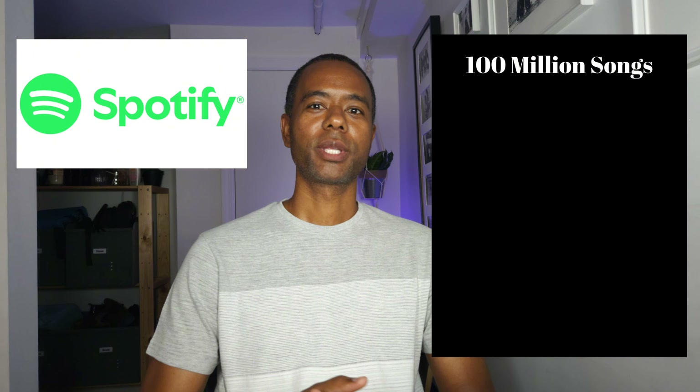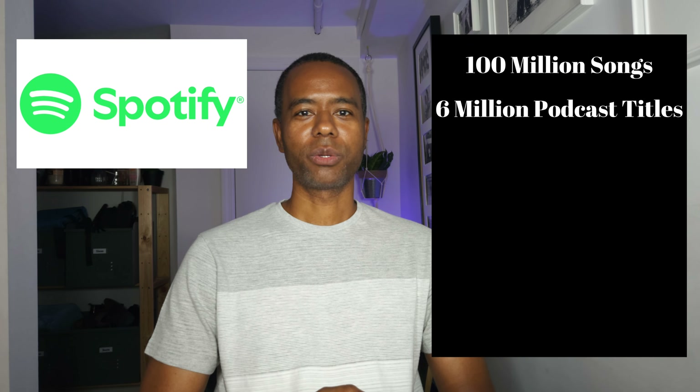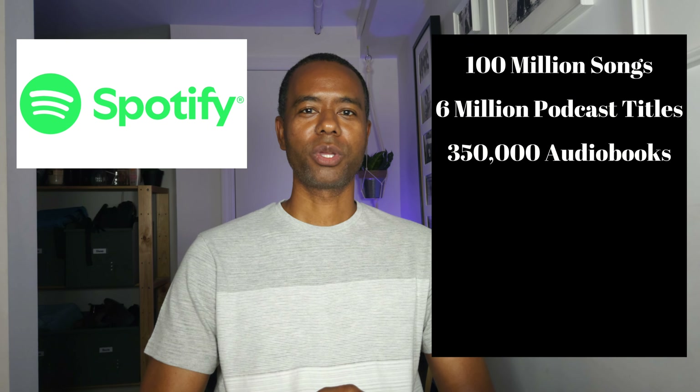With Spotify, you have access to over 100 million songs, 6 million podcast titles, and 350,000 audiobooks. Spotify has a free plan, which has limitations like you hear audio ads, see banner ads, you can't download songs, or listen to songs in any particular order, and songs play in lower quality.